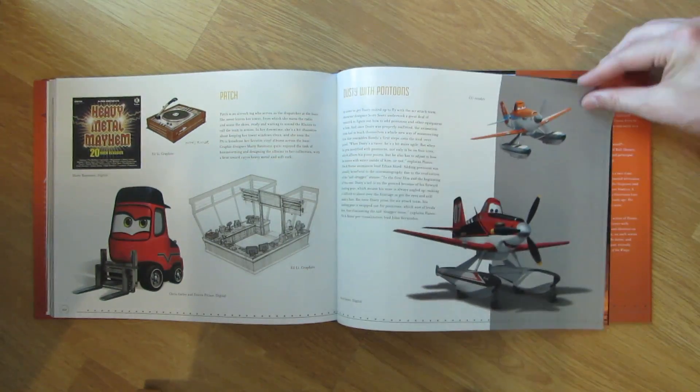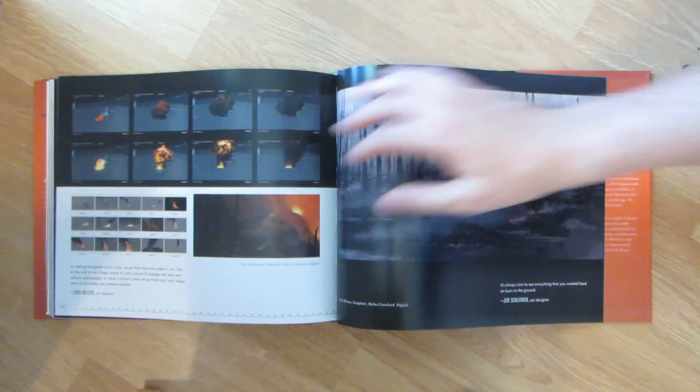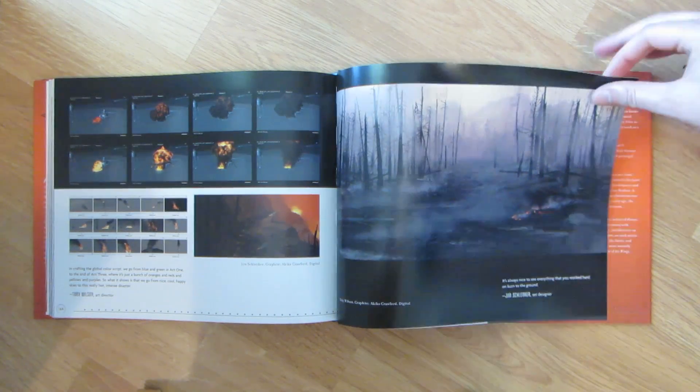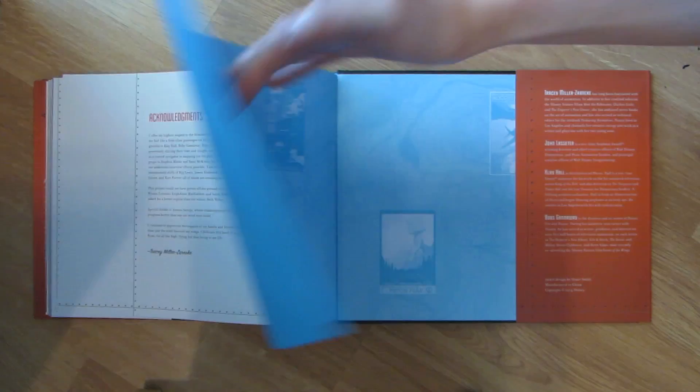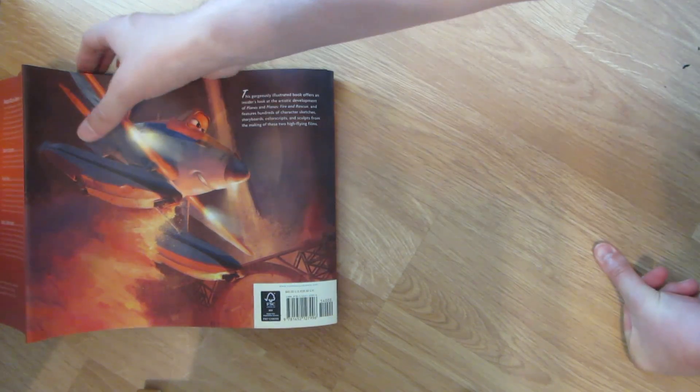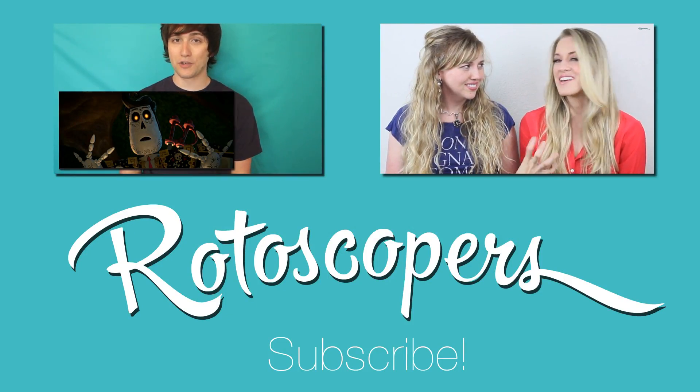Thanks for watching my flip-through. Honestly, this is a great art book with a ton of content, lots of explanation, lots of information to sponge up if you're a Disney fan. If you didn't like the film, at least check out the art book, because I believe production-wise Planes was pretty masterful considering it was made by Disney Toon Studios. Be sure to like this video and subscribe to The Rotoscopers on YouTube so you can watch even more reviews. Until next time, I'm Mason on The Rotoscopers YouTube.